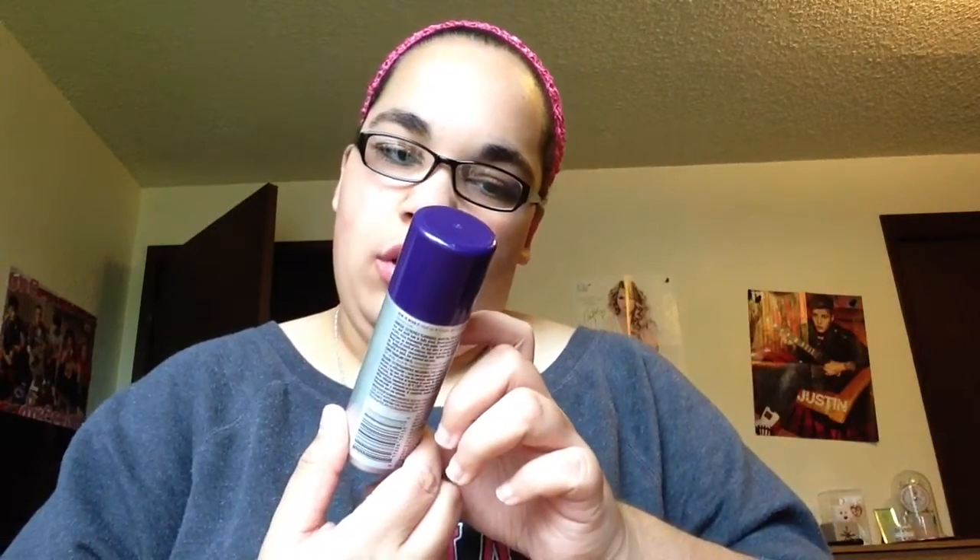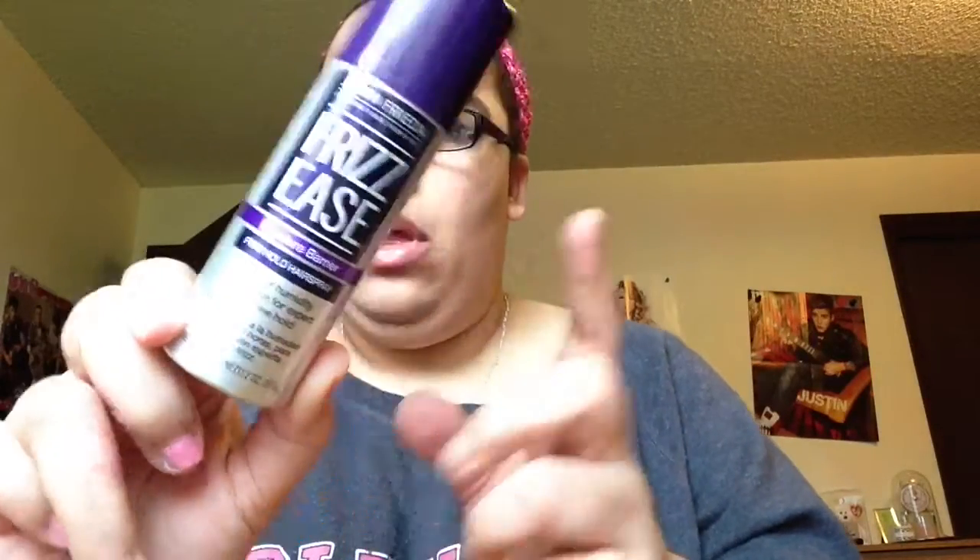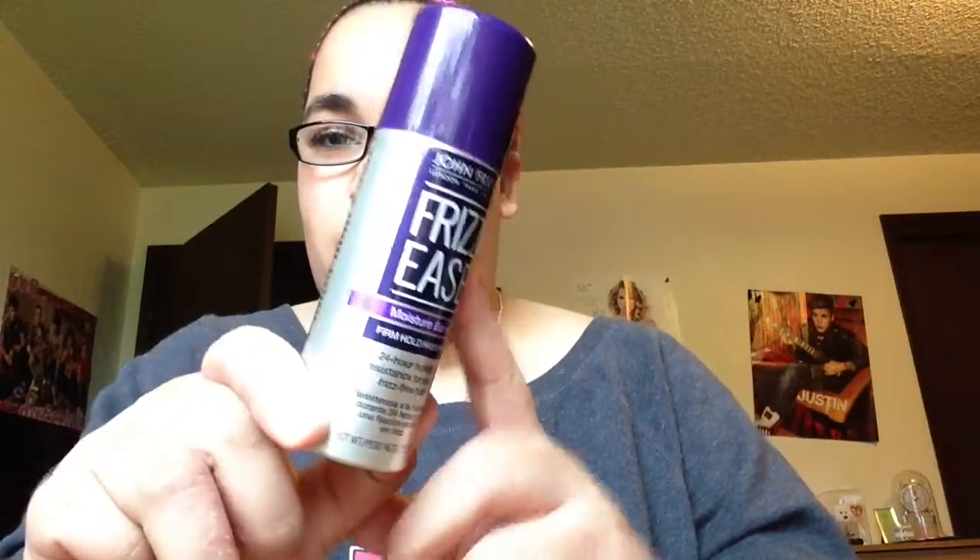I've only used the hair serum once but my hair is still soft and great. I'm probably going to get a bigger size because my mom might want to use it too. For another hair product, I have John Frieda Frizz Ease hair spray — it moisturizes your hair, it's a little sticky but it dries and moisturizes, so you don't get that crunchy stuff.